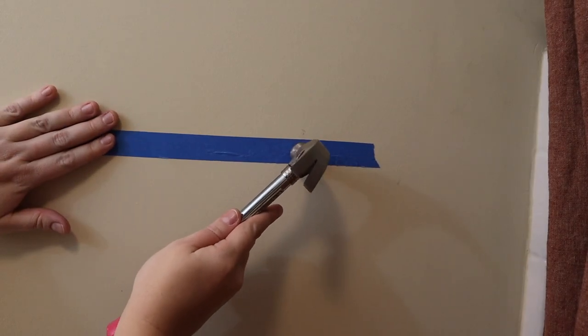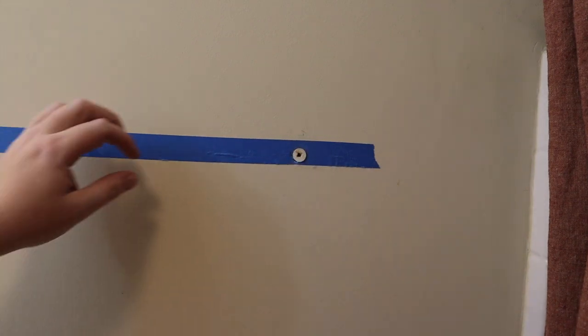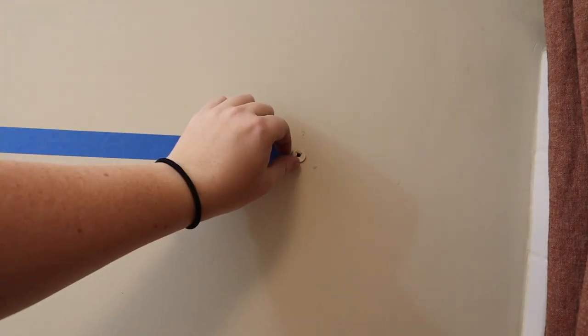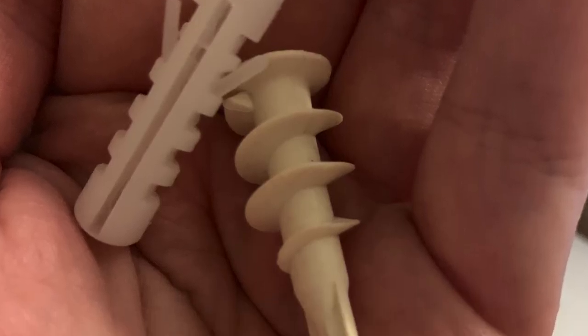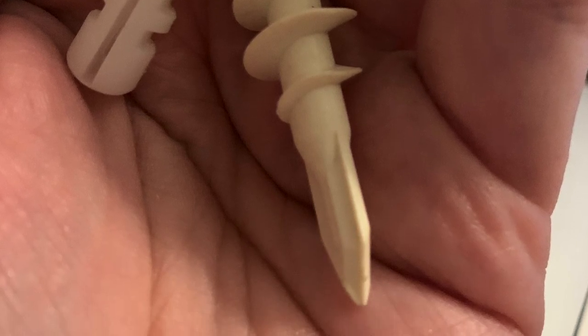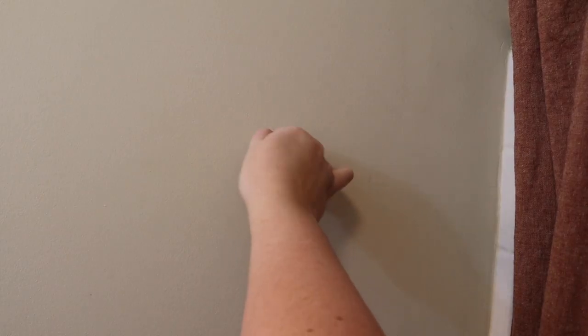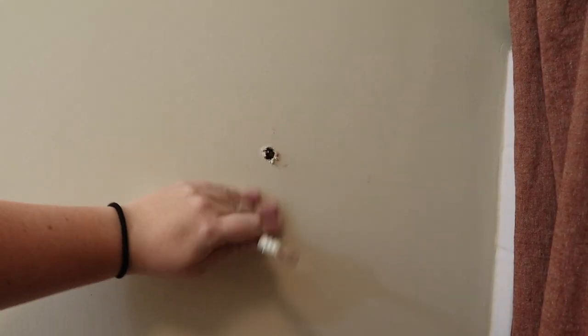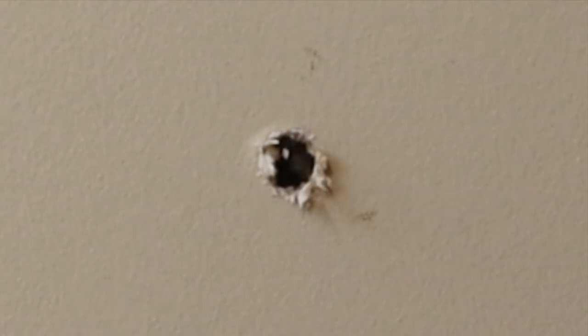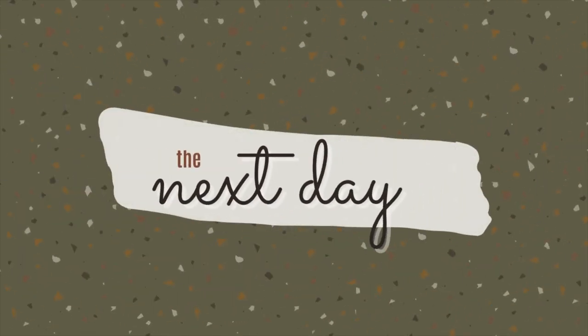It turns out there are some anchors that you just screw right into the wall — you don't have to hammer them. So I learned that, so you don't have to. I don't think it would even be one of my projects if we weren't having to fix some type of mistake.